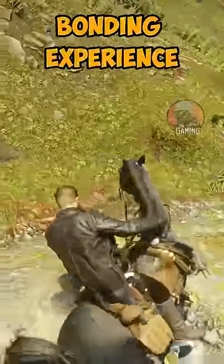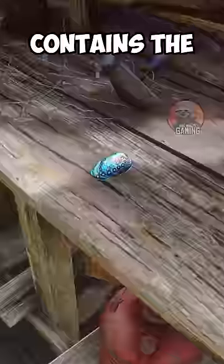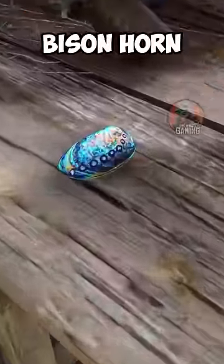The Shark Tooth Trinket permanently increases the player's horse bonding experience by 10%. The final stop would be at Rhodes, where this house behind the general store contains the abalone shell fragment for the Bison Horn Talisman.